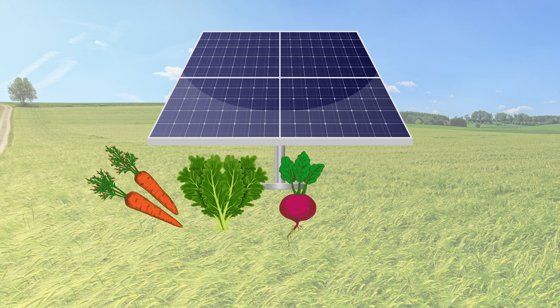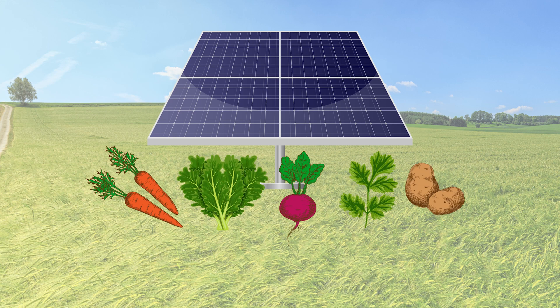Crops like carrots, leafy greens, beets, herbs, and potatoes grow best in partial shade, so they're perfect candidates for agrivoltaics. Since moisture is also held under solar arrays, the crops require less irrigation. It's a win-win.